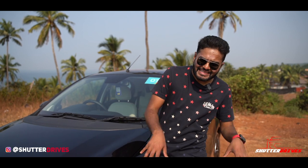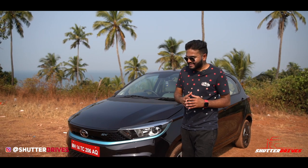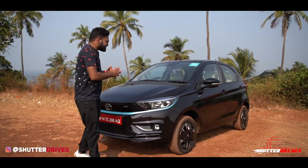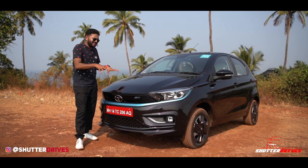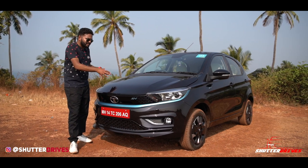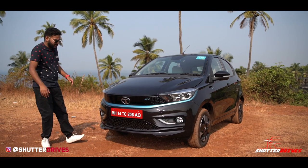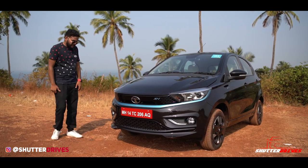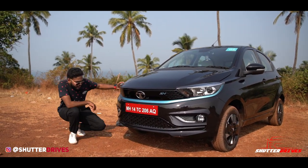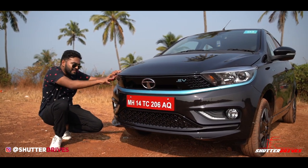The Tata Tiago has been one of the smartest-looking hatchbacks in the country, and the same legacy and parameters have been carried over to the Tata Tiago EV as well, with green EV credits. You get some subtle, typical EV changes — like the gloss grille which is completely blocked out because it's not an IC car and doesn't need air intake for combustion. There's a blue hint running across from the front left to the front right portion of the car. You get projected headlamps with DRLs. There's also tri-arrow treatment on the grille — a design which is smart and neat.